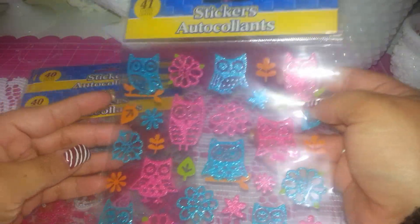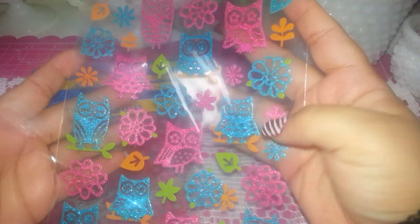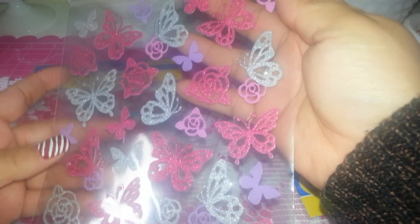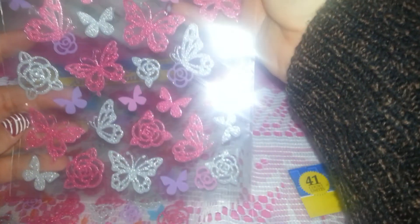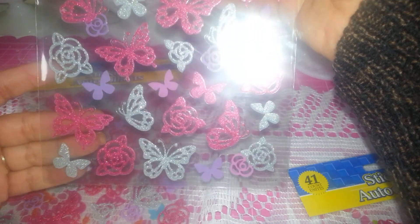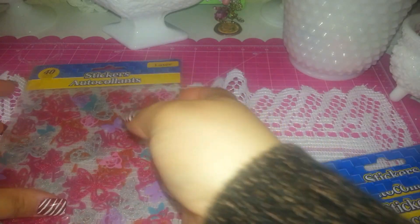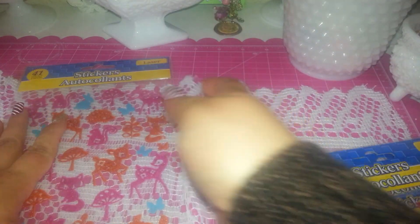I found these super cute stickers — sorry for the glitter — it's owls with flowers, so cute. I love the colors and I only found one of these. And I also found these beautiful butterflies, so sticking cute! I love them. I got two packages of that.